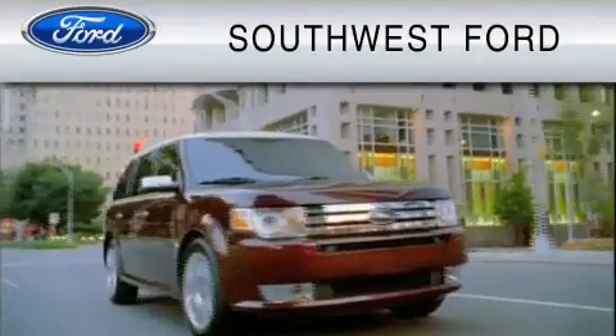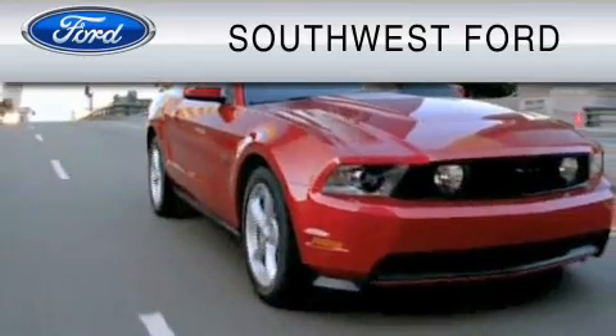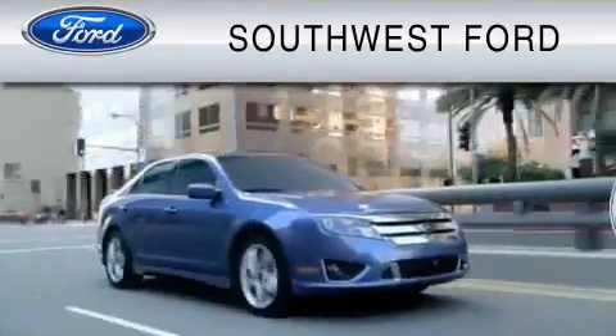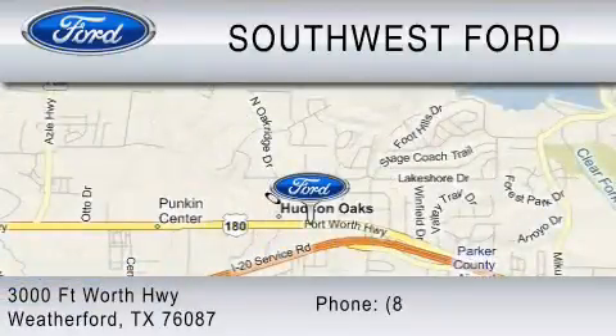Southwest Ford is family owned and operated since 1986. We are a full service dealership with body shop and vehicle accessories. Ask about the Southwest Promise. Southwest Ford is located at 3000 Fort Worth Highway in Weatherford, or you can contact us at 800-NEW-FORD.